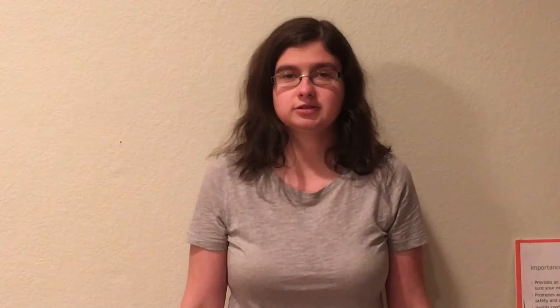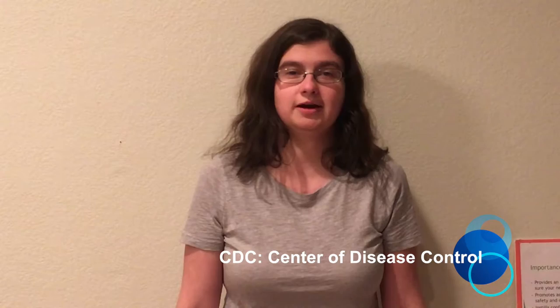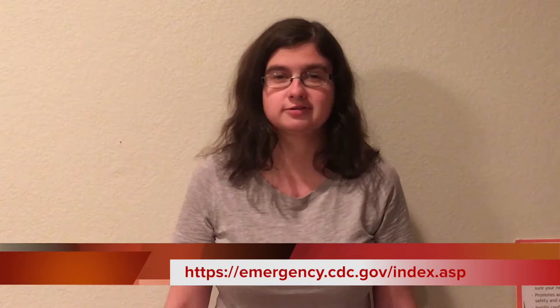First, you want to determine what natural disasters occur in your area most frequently. In our area, floods, tornadoes, and earthquakes are the most prevalent. Then you want to find out what you need to do for each natural disaster. The CDC — the Center for Disease Control — also does a lot with emergency preparedness, and their website has a great resource that will tell you what you need to do to prepare for each type of natural disaster.